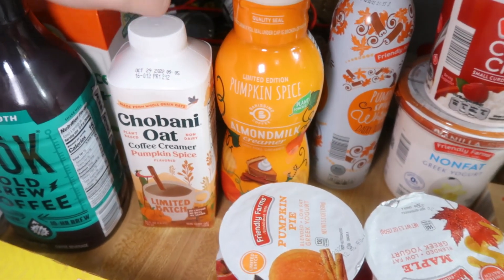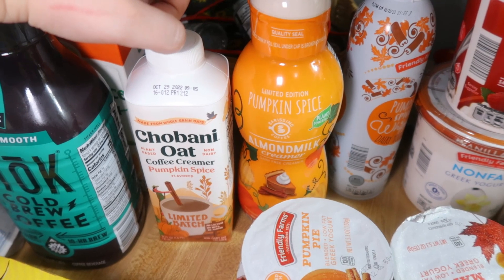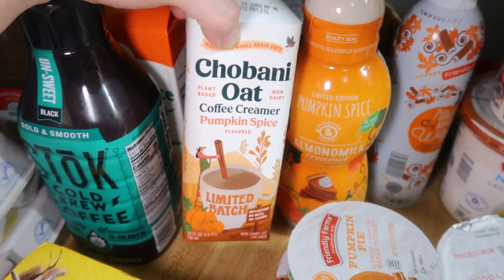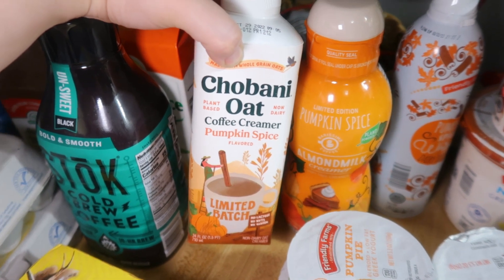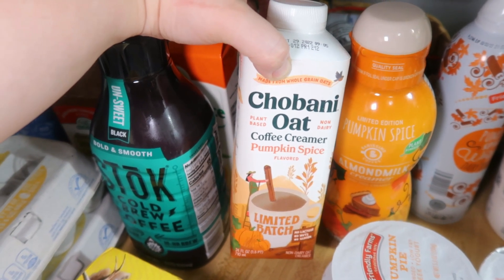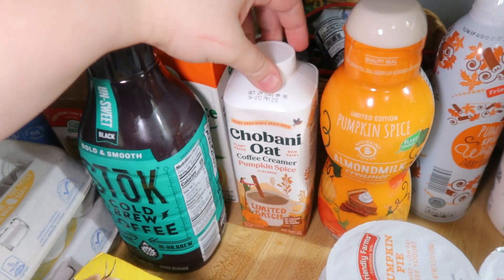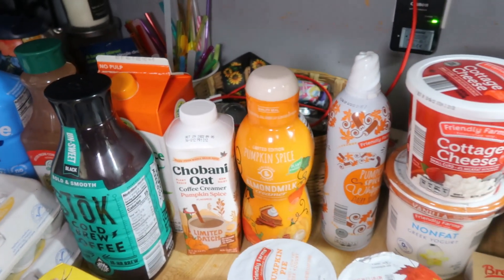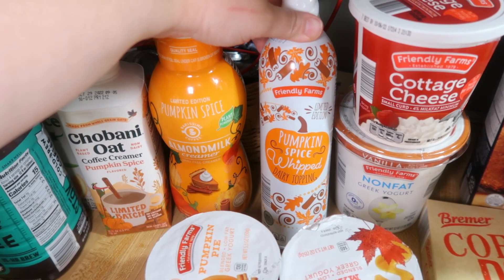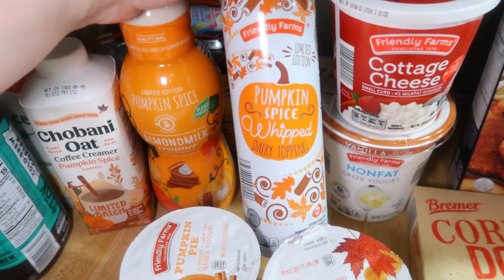I picked up two different creamers this week. This pumpkin spice almond milk one that I bought last week — very good, I love it. Going to continue to buy this as long as it's in stock. This one costs a little bit more but it's the Chobani oat pumpkin spice creamer. I hadn't tried oat creamer this time last year, but I did try the Chobani oat peppermint mocha one last Christmas and it was good — bought it multiple times. So I'm hoping this will be good and I went ahead and picked up both just in case they don't have any next week. Also, Lily was asking me multiple times if they'd have the pumpkin spice whipped cream again, so I saw somebody share a picture on Instagram that it was back this year and we picked that up.